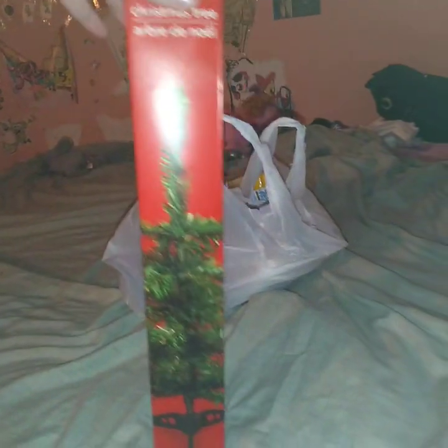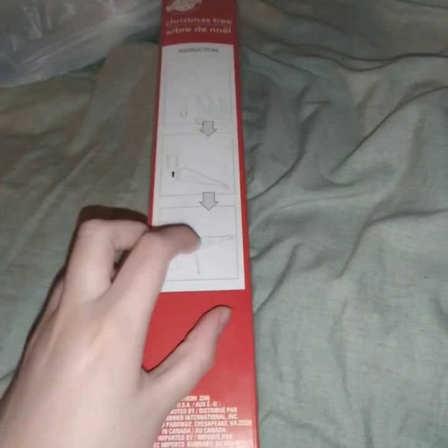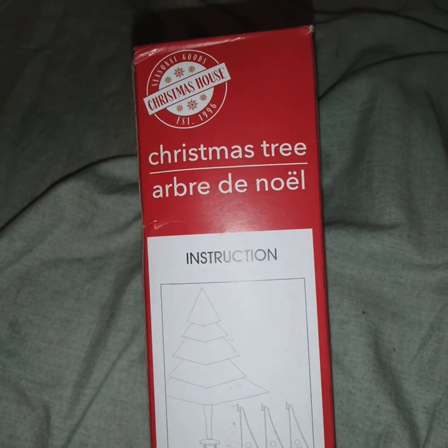A small Christmas tree. It's going to be perfect. I'm excited with this. So let's just put all directions on it. It says Christmas tree.